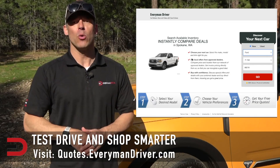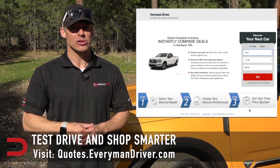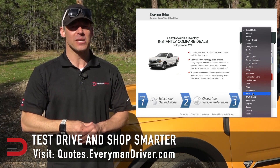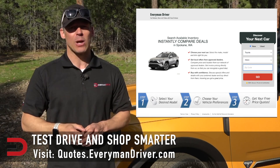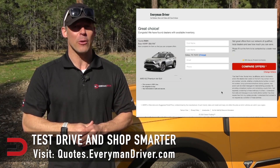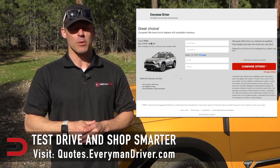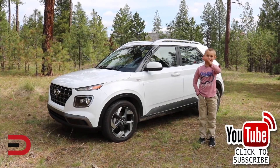One final note: if you are in the market for a new vehicle, connect with your local dealership and price and test drive at least three different vehicles. A vehicle's strengths and weaknesses can only be discovered when you are behind the wheel. My reviews can be good, but you need to test drive these yourself. Visit quotes.everymandriver.com, select the make, model, and your zip code, and you'll get invoice pricing in your area. Shop smarter with price quotes at quotes.everymandriver.com. Thanks for watching — please click subscribe and give us a thumbs up. See you next time.